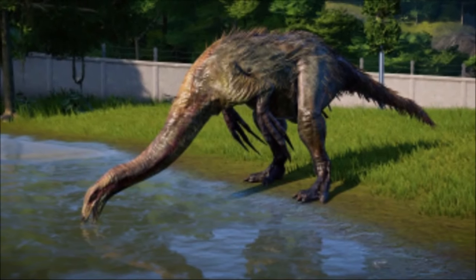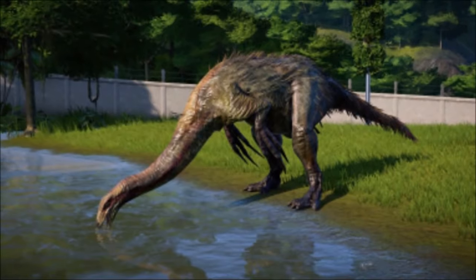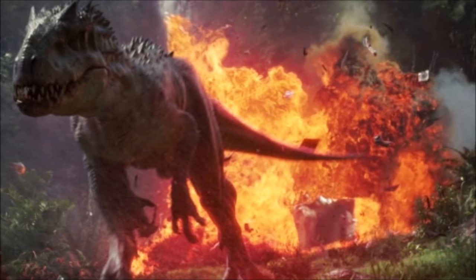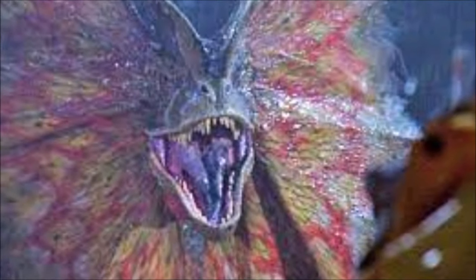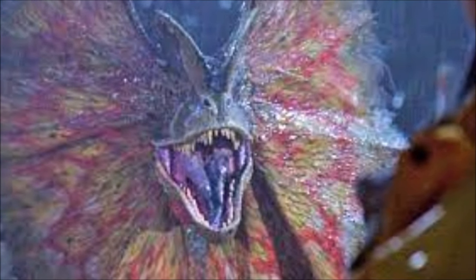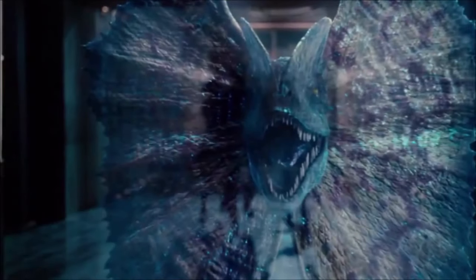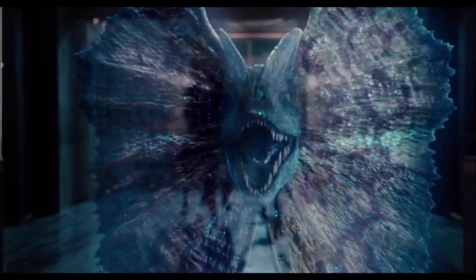In the Jurassic World series, dinosaurs like the Therizontosaurus and Dilophosaurus are very unique. Because dinosaur hybrids are no longer in the series, they are almost replacements. They are not hybrids, but when you compare them to other dinosaurs their abilities and designs are way different. That is why they saved the Therizontosaurus and Dilophosaurus for the last film — there is no Scorpius Rex, Indominus Rex, or Indoraptor, but these two normal dinosaurs fit that very unique role.